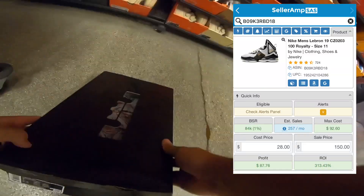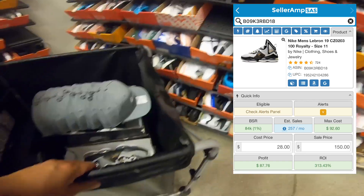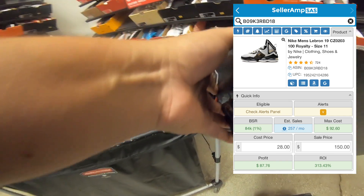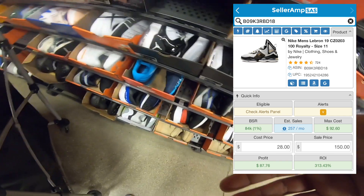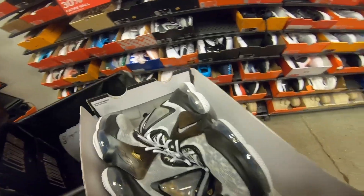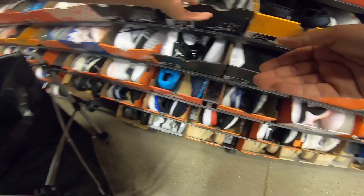An employee ended up getting me a full box of these from the back, so I can only get 10. I've got to put some of these back — probably a size 8. I don't even know what I've got to put back. Keeping size 7, let's see, 8 and a half, 8 — that's 3.